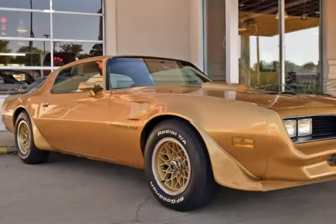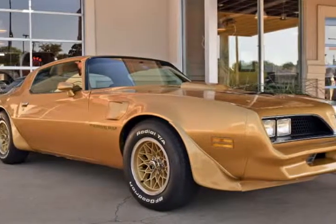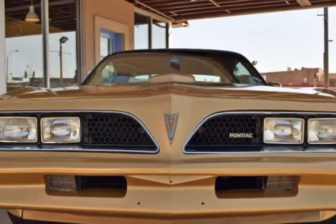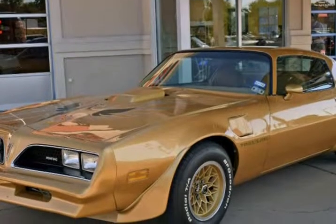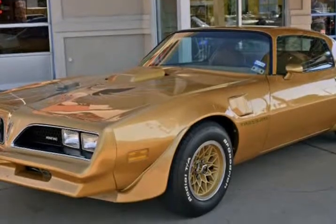This 1978 Pontiac Firebird is brought to you by RLB Sales & Leasing. 1978 Pontiac Firebird Trans Am WS6 features include new pipes exhaust system,